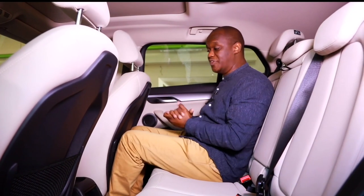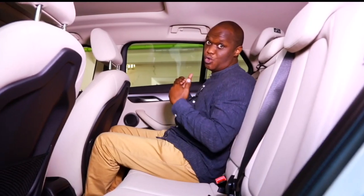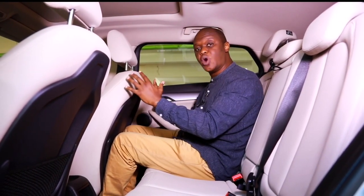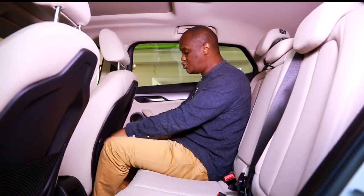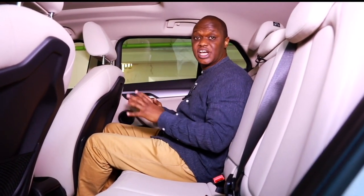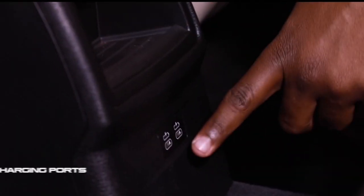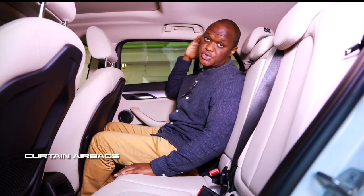Coming round to the back of the BMW X2 — the name of the game here is space, because they're calling this a compact SUV and it has to back that up. The seat is set to the driver's position; he's six foot one, I'm five foot nine, and I have just enough knee room with plenty of foot space under the seat — it's actually comfortable for two adults. For storage you have two nets at the back of each front seat, storage areas in the middle, and very large door bins — the largest for the class — that can fit a one-litre bottle. In terms of safety, there are side curtain airbags extending to the rear and ISOFIX points for child seats.